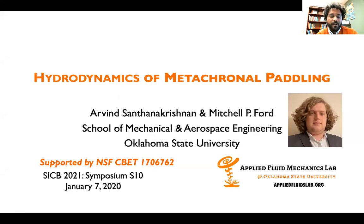Hello and thank you for tuning into my talk on hydrodynamics of metacronal paddling. I'm Arvind Sathana Krishnan, a faculty member at Mechanical and Aerospace Engineering at Oklahoma State University. I'd like to acknowledge my graduate student and co-author on this talk, Mitchell Ford, for all the incredible work he's put into this study.